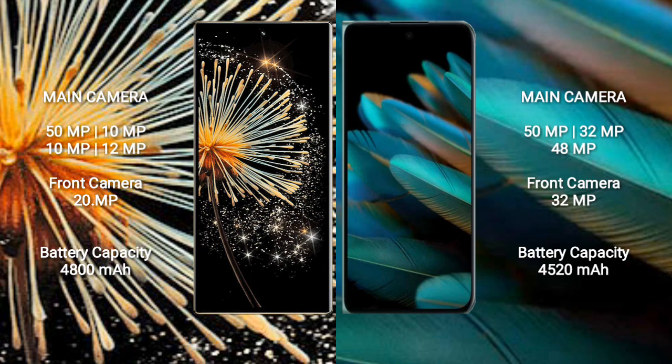Xiaomi Mix Fold 3 features a rear quad camera setup: 50MP, 10MP, 10MP, and 12MP. The front camera is 20MP.